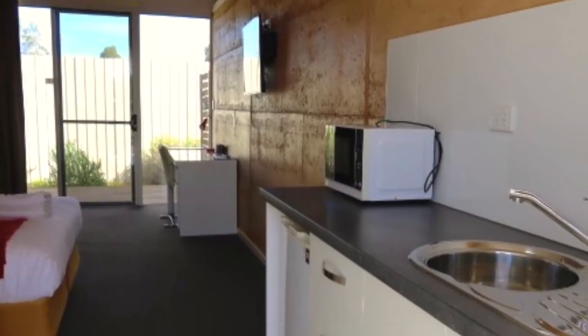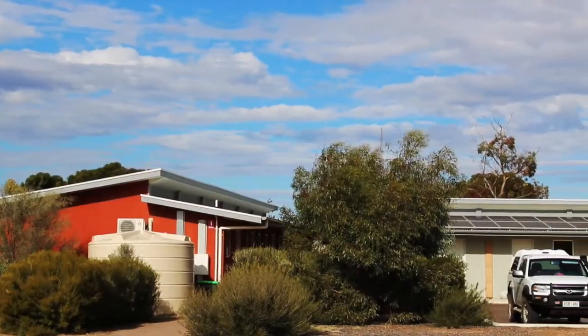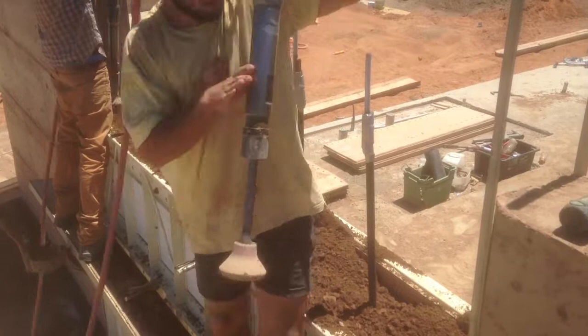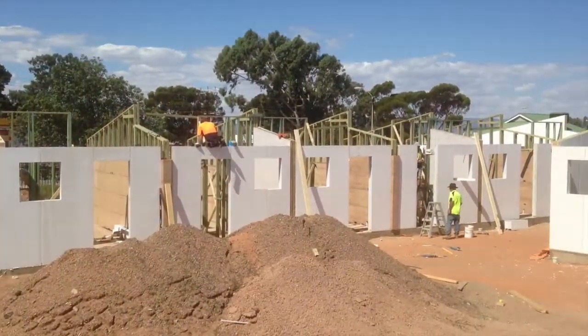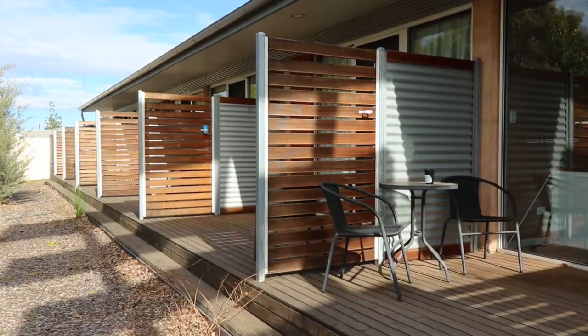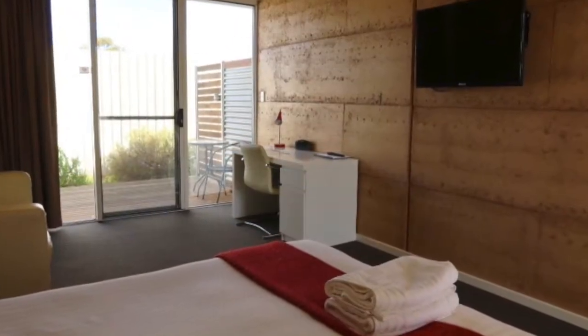Our Eco Motel is new and purpose-built to take into account the needs of today's traveller. Our buildings, with their rammed earth walls, provide year-round temperature stability and soundproofing between rooms. Double-glazed patio windows allow the light in and help keep the heat, cold and noise out.